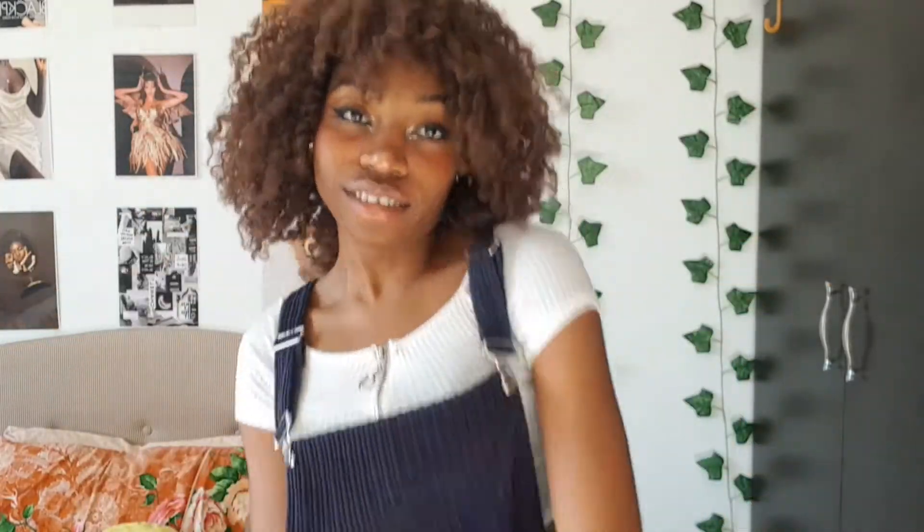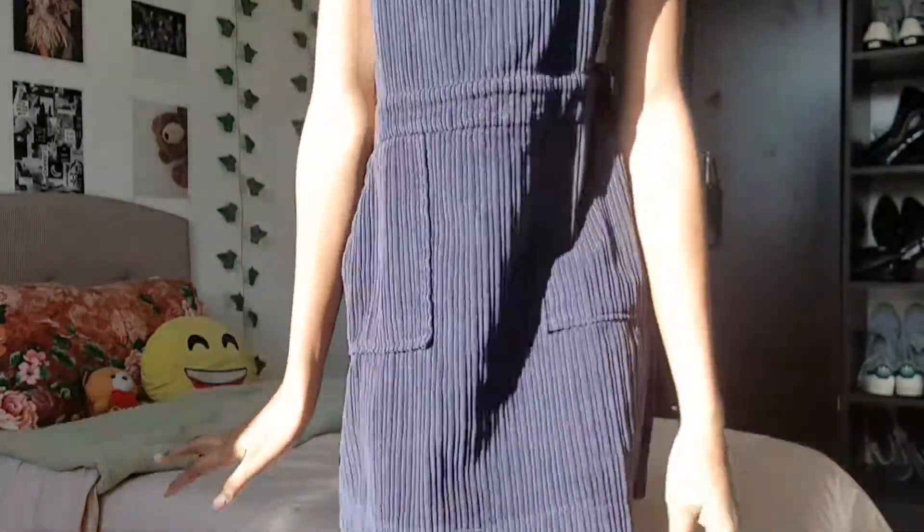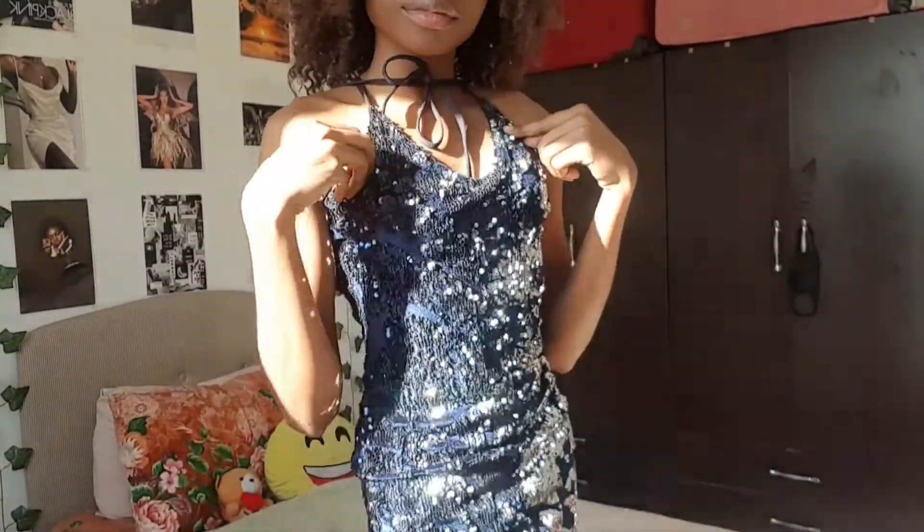We didn't get to see much of the Ravenclaw house in the Harry Potter movies — apart from the ending where we got to know about Ravenclaw's tiara. But I really feel like Ravenclaw house members are going to be very fun, apart from the fact that they're smart. I feel like they're going to be so much fun, and this whole vibe is just me.